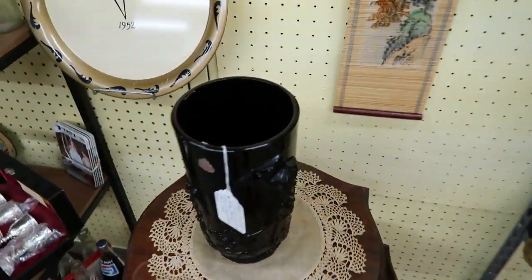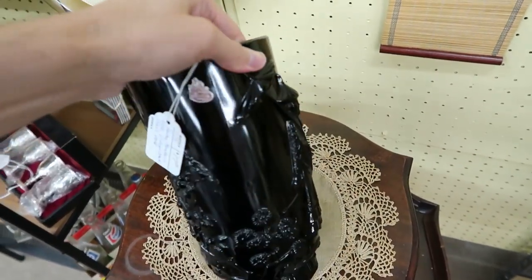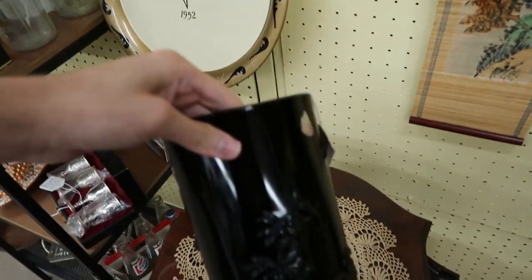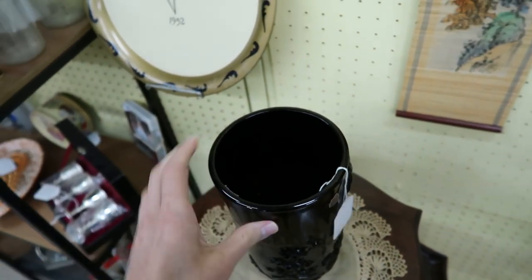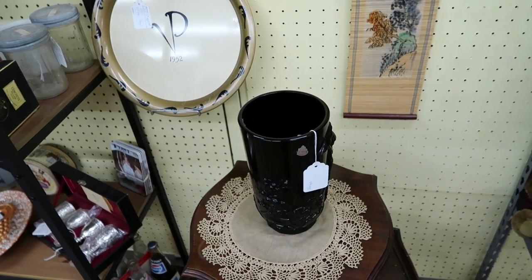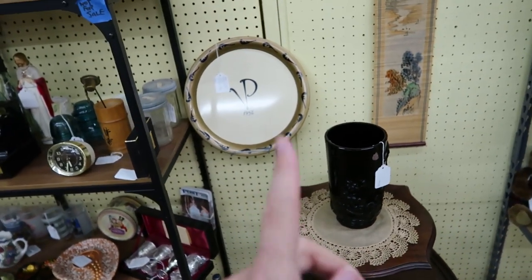I just spotted this black amethyst Fenton for $17.95. Look at that — this thing is massive. There's the Fenton mark, and it has a foil sticker with a bird and flowers. That's really cool. I'm going to leave it because I don't have to have it in my life, but that's not a bad price at all for a black glass Fenton vase. Really, really cool — I've never seen anything like that.